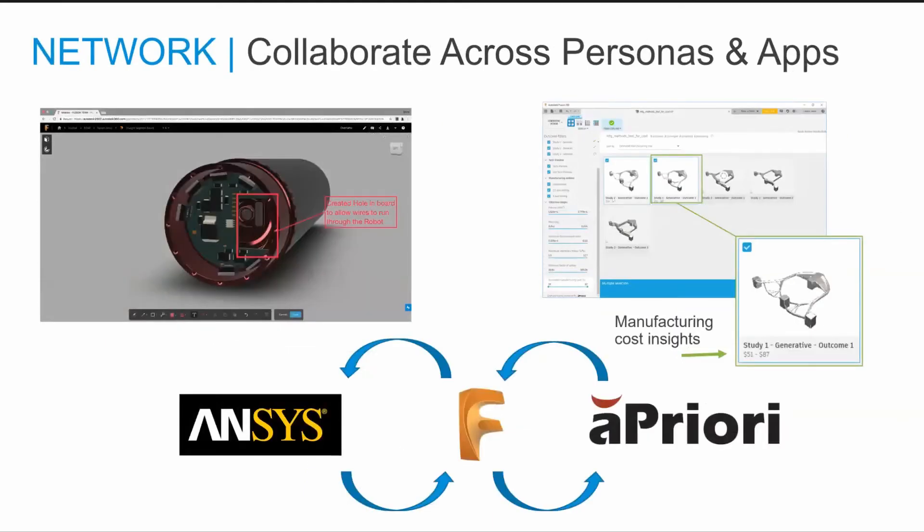Fusion 360 networks people, processes, and applications to maximize your productivity, allowing users to collaborate on designs in real time across platforms. It connects with additional third-party technology so you can gain insights into manufacturing costs with solutions like aPriori, and optimize design-to-manufacturing processes with solutions like ANSYS.